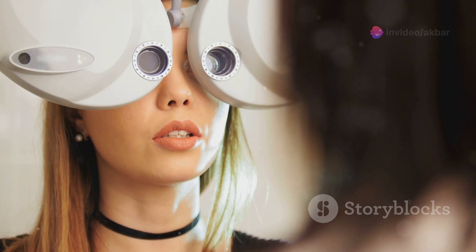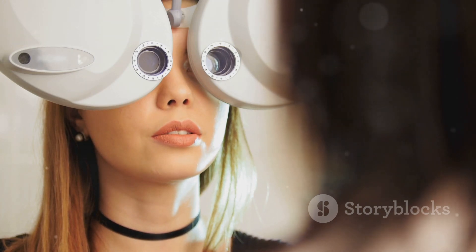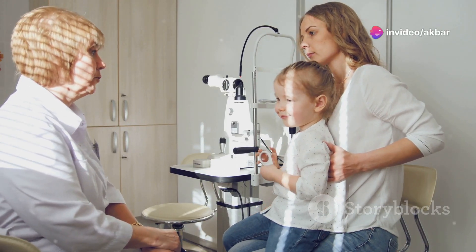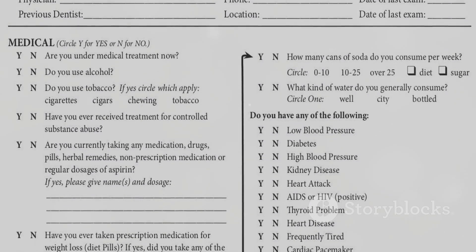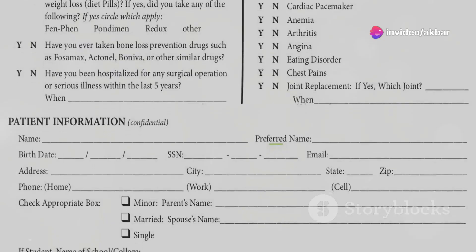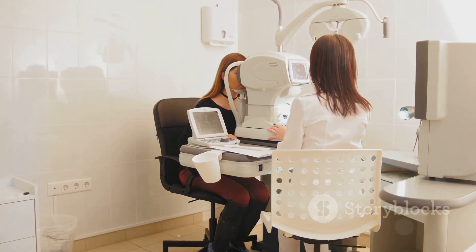Before initiating the cycloplegic refraction procedure, it is essential to prepare the patient adequately. This preparation involves several steps to ensure patient comfort and accurate results. Firstly, a detailed medical history should be obtained from the patient or, in the case of children, their parents or guardians. This history should include any pre-existing eye conditions, allergies, medications being taken, and any previous experiences with cycloplegic drops. This information is crucial for the optometrist to determine the appropriate type and dosage of cycloplegic agent to use and to anticipate any potential complications.